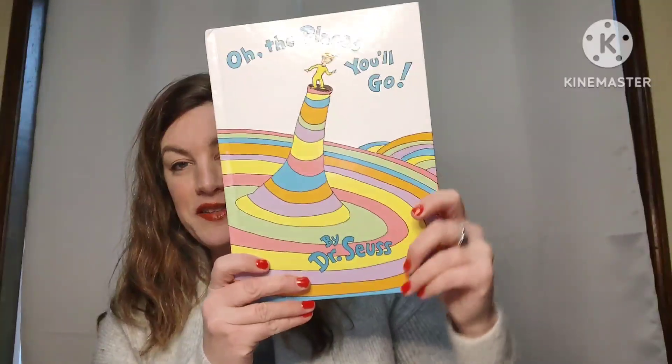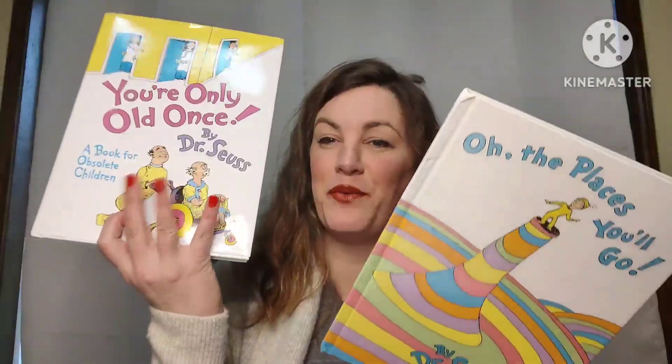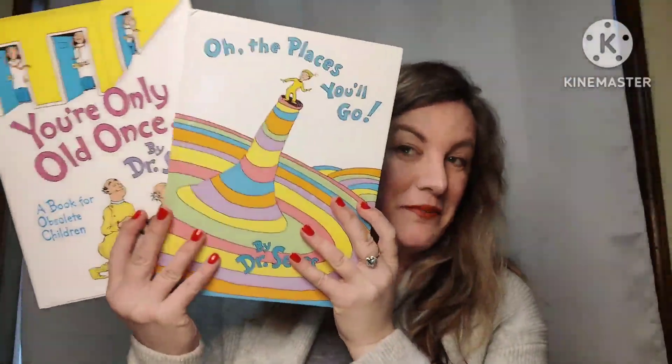Another two books for the price of one — both Dr. Seuss: Oh, The Places You'll Go, a hardback book, and You're Only Old Once by Dr. Seuss — a book for obsolete children — also a hardback book with dust cover. You get both of these books for eight dollars, number forty.